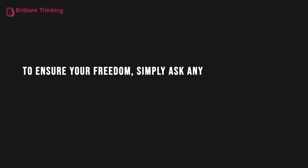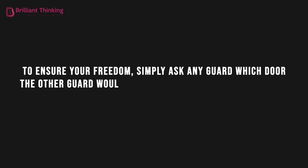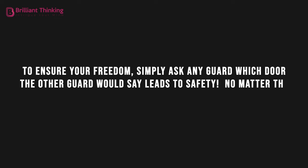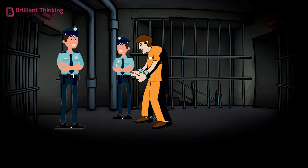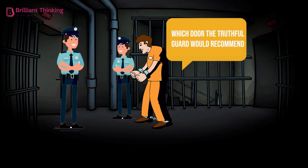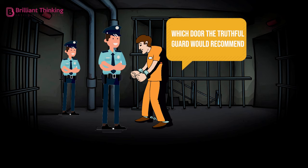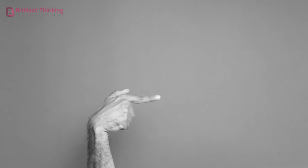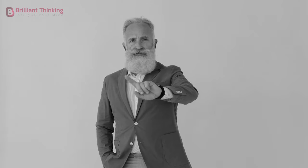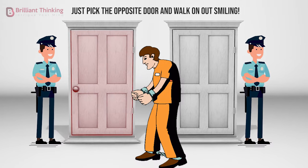To ensure your freedom, simply ask any guard which door the other guard would say leads to safety. No matter the answer, pick the opposite door and you're free. If you've asked the lying guard which door the truthful guard would recommend, he'd lie and point you to the execution door. If you asked the truthful guard the same question, he'd be honest and tell you that the lying guard would lie, pointing you towards the execution door instead of the door to freedom. In this way, it doesn't matter who you ask — just pick the opposite door and walk on out smiling.